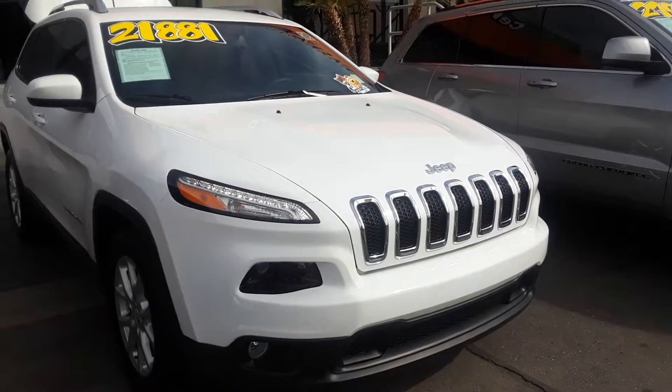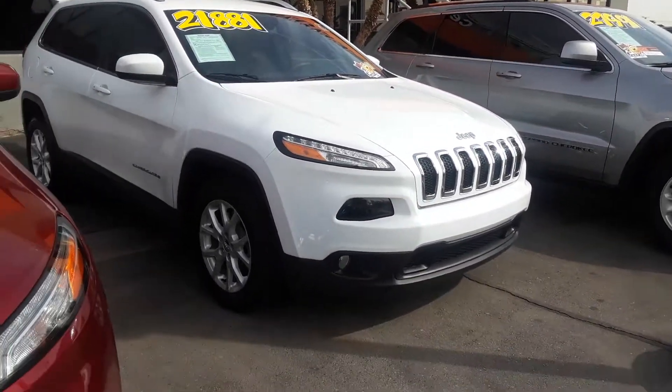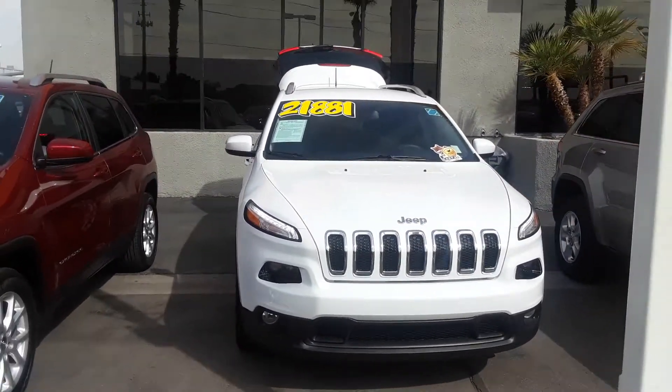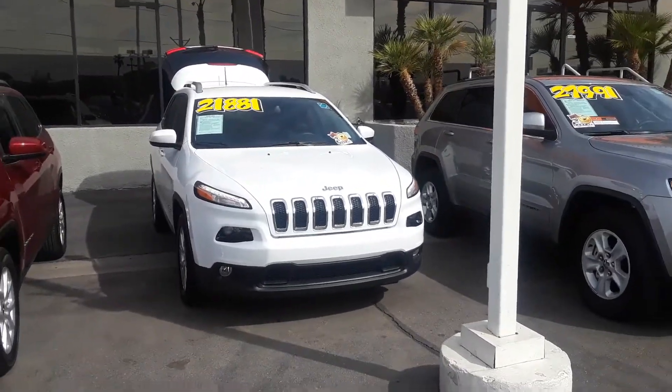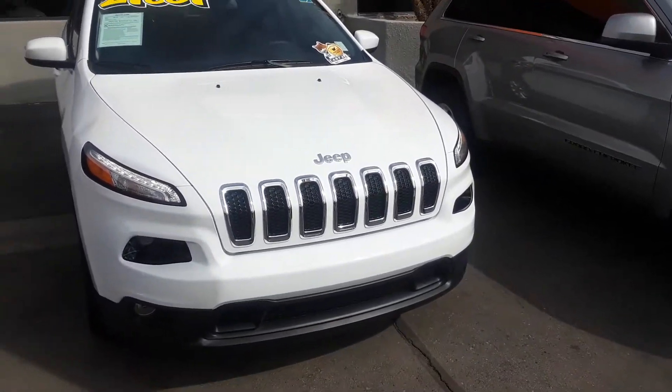And this is the front. Of course, you get your seven slots, which represent the seven continents. It also has LED headlamps. This is Fritz at Sahara Chrysler, 702-595-2716. This is our no-hassle price on our vehicle.